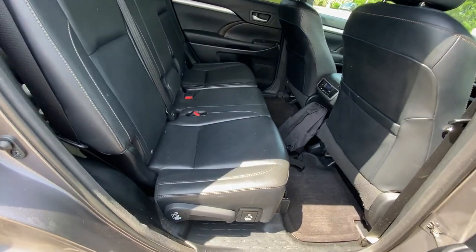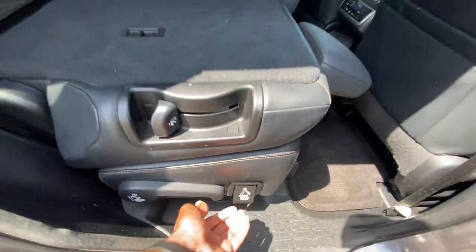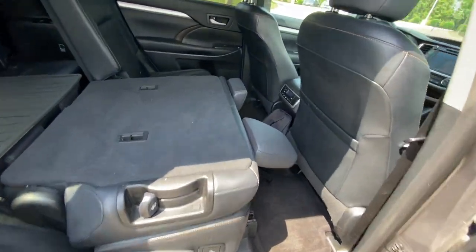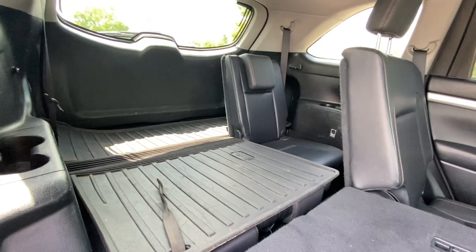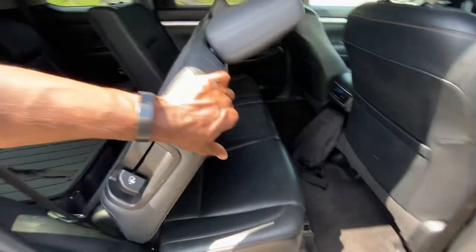If you ever need to get your seat to fold flat, you just pull up here and then pull here. That's the difference between having that third row down and the third row up.